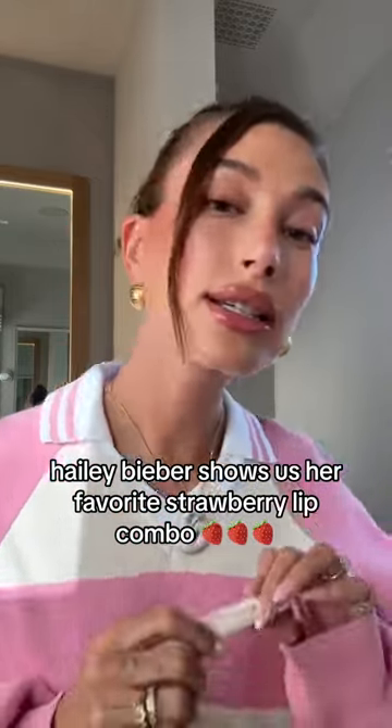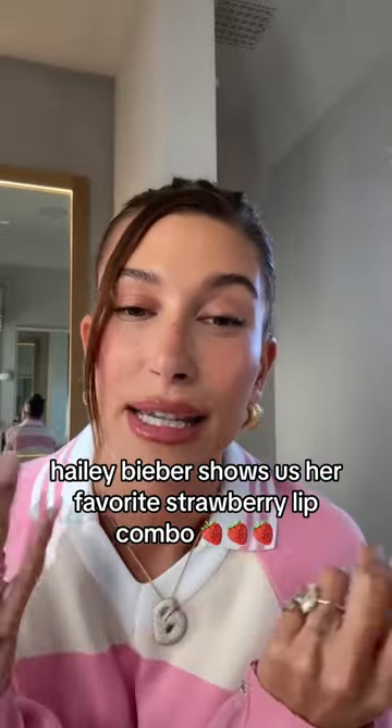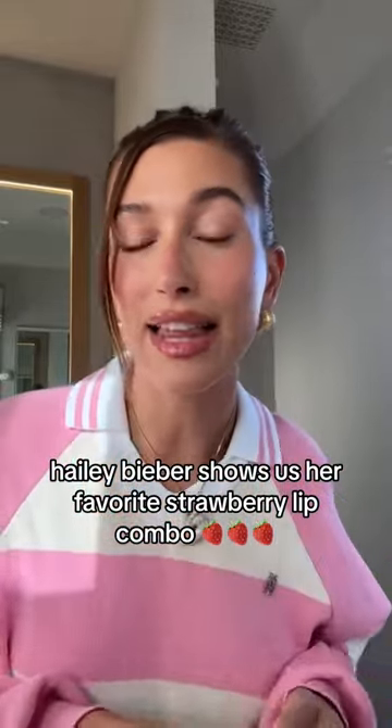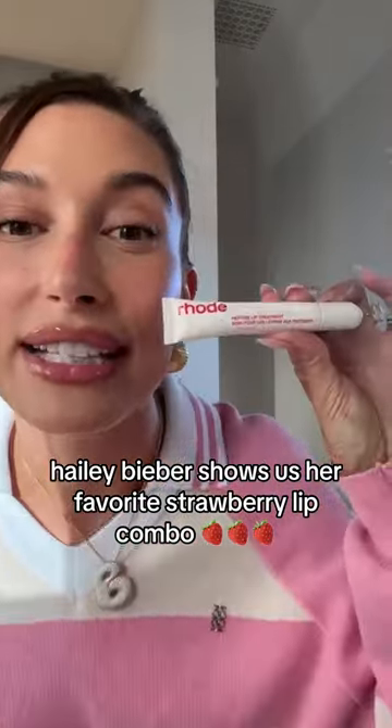So there you have it — my go-to lip combo with the strawberry lip treatment. It pairs really nicely with any liner of your choice. Make sure you check this out because it's very delicious.